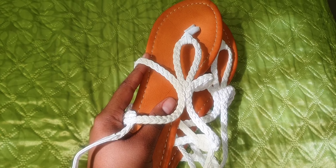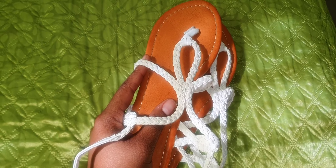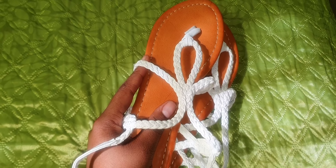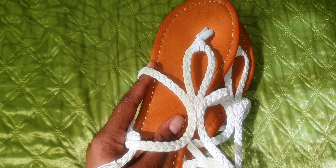I would totally recommend these if you're looking for nice everyday sandals, or a nice white sandal that can go with a lot of outfits — this is one you definitely want to check out. Super stylish, super comfortable, and definitely good quality.